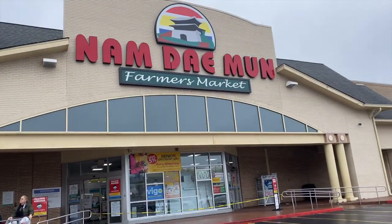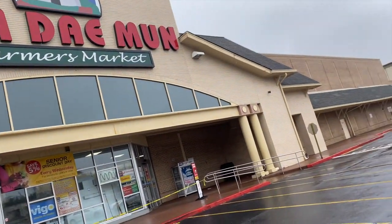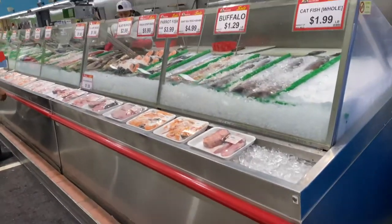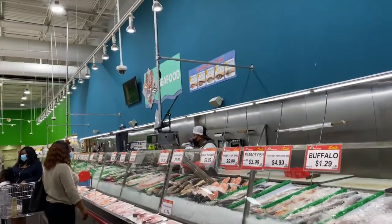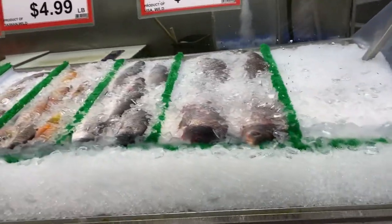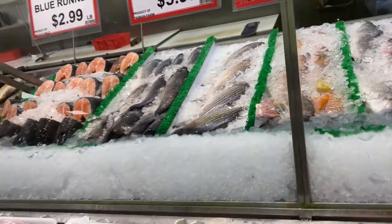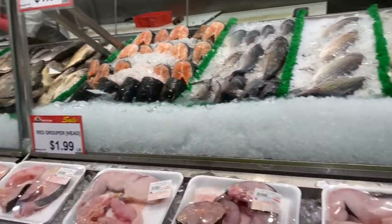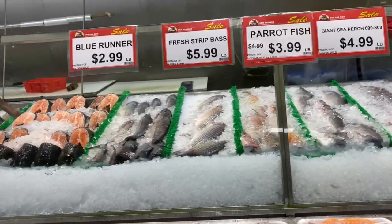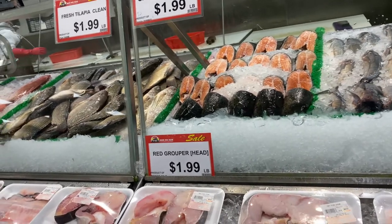Hey y'all, I'm at the Farmers Market on my lunch break. I'm just about to grab a couple of things. I came in here to get some fish and some shrimp, and I may get some crab. This is what they have — I'm trying to look for some trout or catfish.